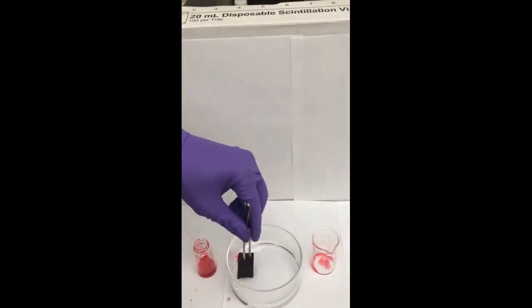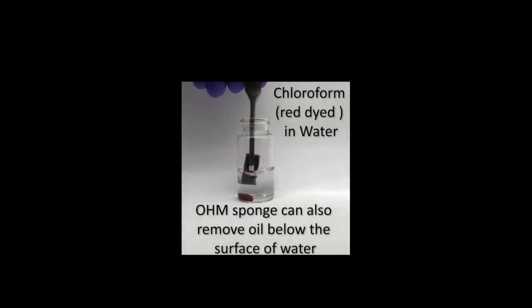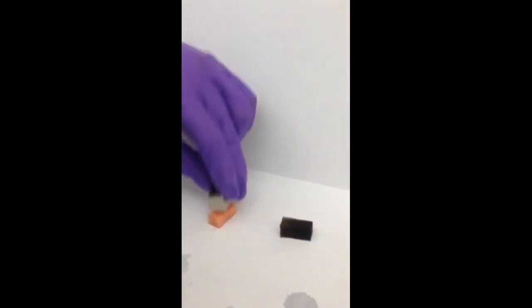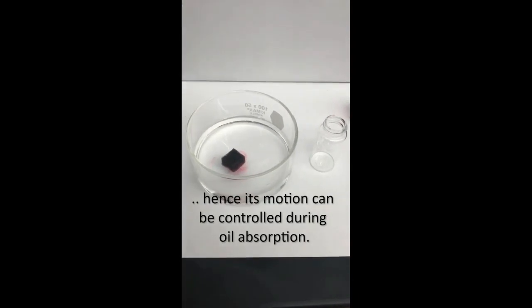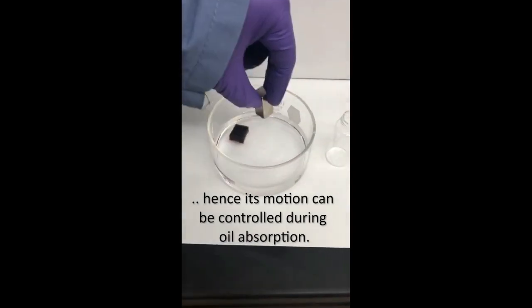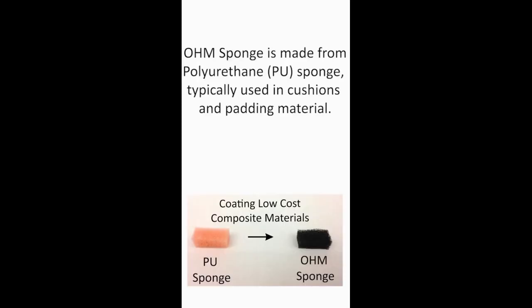The magnetic nanostructures give the smart sponge two additional functionalities: controlled movement in the presence of an external magnetic field, and desorption of absorbed components such as oil, in a simulated and remote manner. The OHM — oleophilic, hydrophobic, magnetic — nanocomposite slurry can be used to coat any cheap, commercially available sponge.